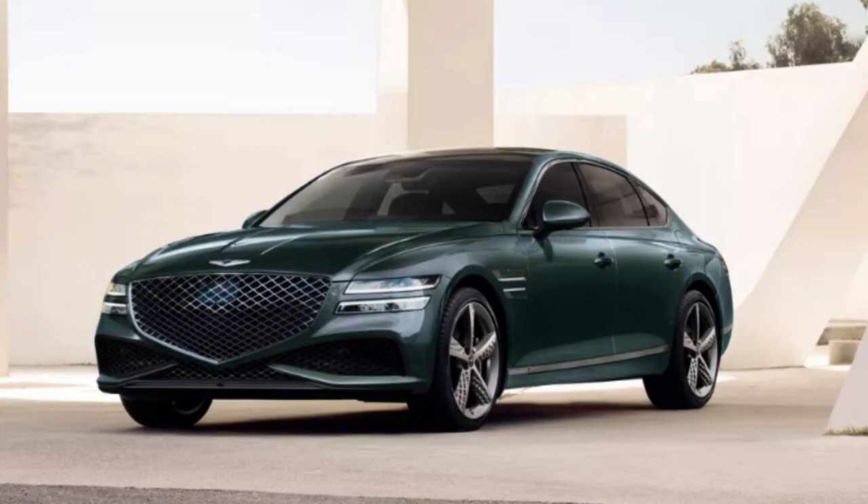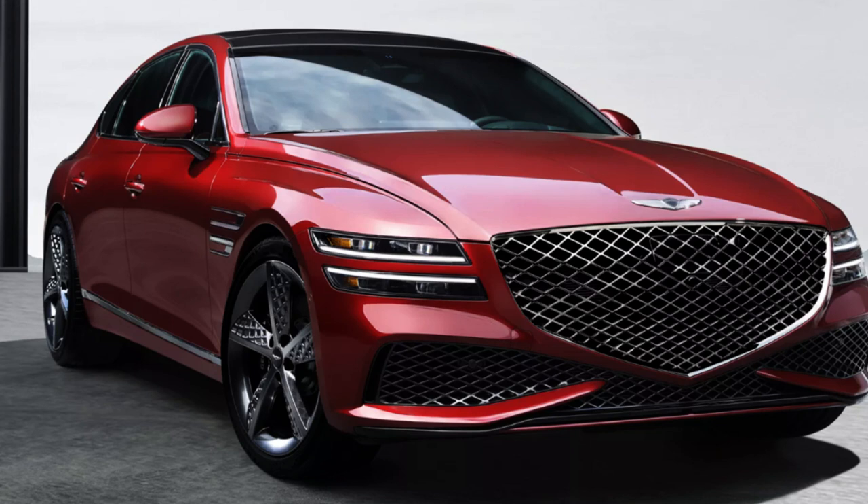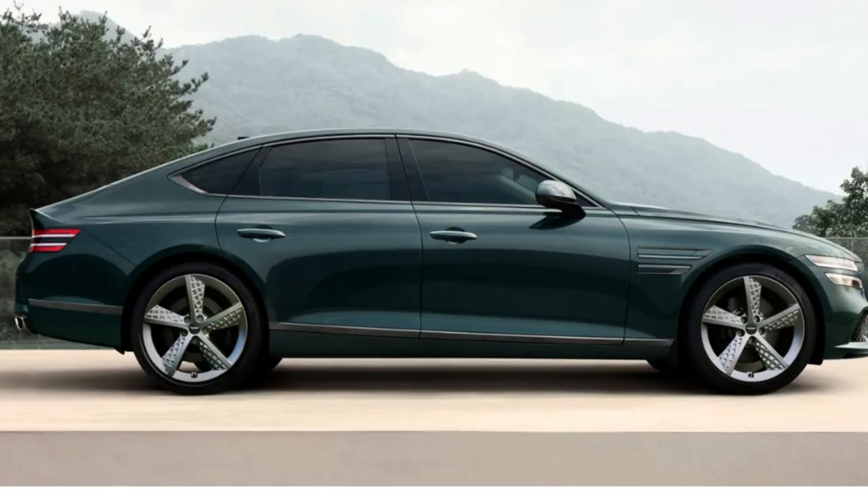Standard all-wheel drive across the board is the only major change for 2024, suggesting Genesis is happy with the product. Wheel sizes run 18-inch on the 2.5 and 19-inch on the 3.5, with the 3.5 Sport Prestige offering stunning five-spoke 20-inch exclusive alloy wheels. Color options for 2024 include six darker shades — green, blue, gray, red, and black — plus two variations of white, with some colors exclusive to top trims.